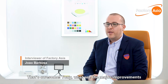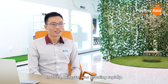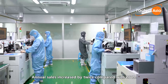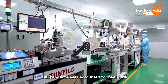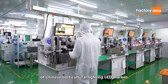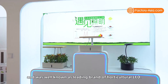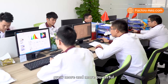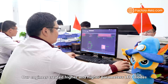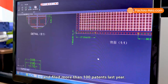In 2020, Lead Star was growing rapidly. Annual sales increased more than twice compared with 2019, and our product sales accounted for over 90% of the Chinese horticultural lighting LED market. The Lead Star brand became well known as the leading brand of horticultural LED. Meanwhile, Lead Star's R&D department grew more powerful — our engineers created higher-performance LED chips and filed more than 100 patents last year.